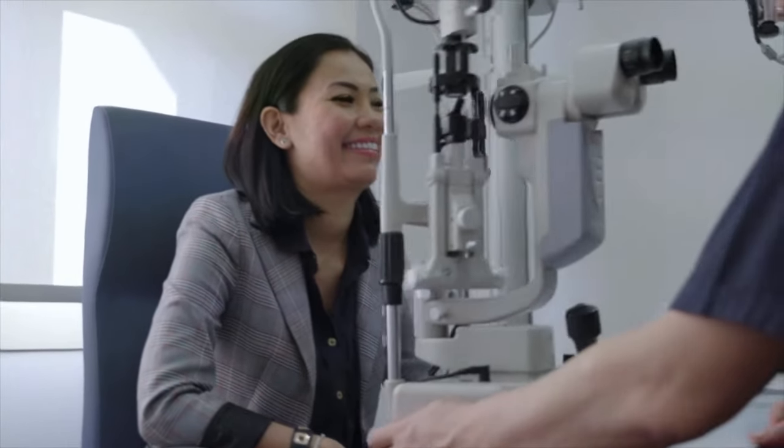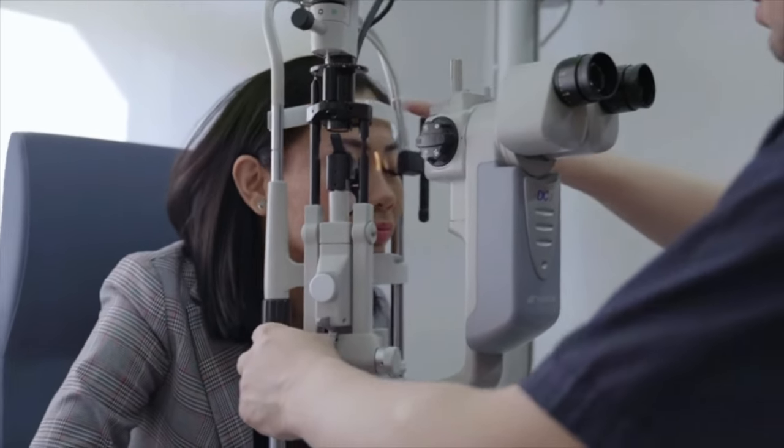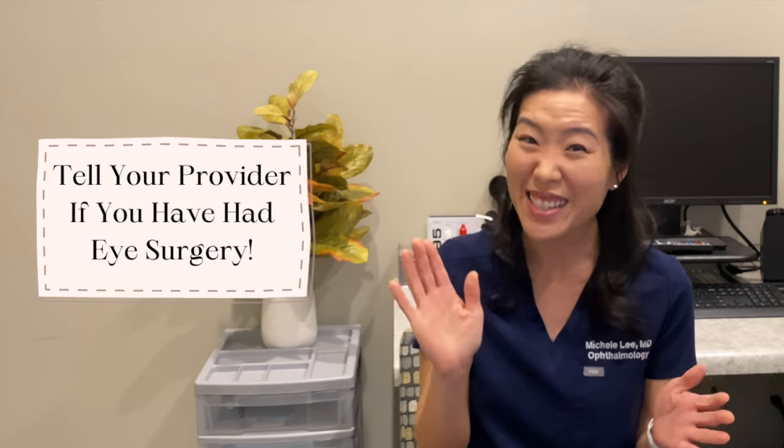During my cataract surgery evaluation, I would want to tell my provider everything I can about my eyes, which includes any history of eye surgeries. It's very important to tell your doctor if you've had LASIK, PRK, or any kind of refractive surgery, because that will actually affect our lens choices and our measurements. I would then communicate what my goals are for the procedure, and listen to and probably take notes when talking to my provider about the surgery and my options.